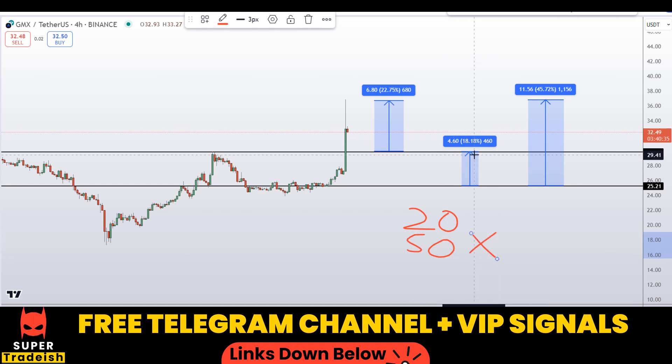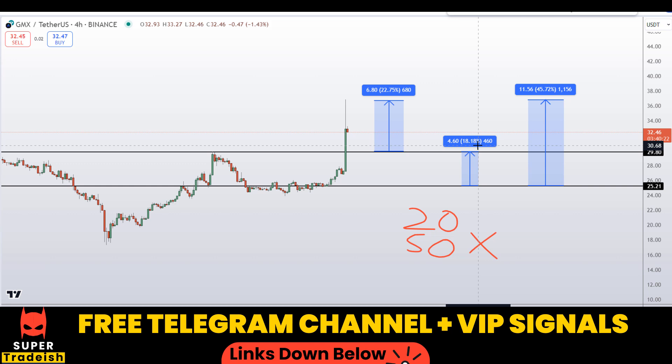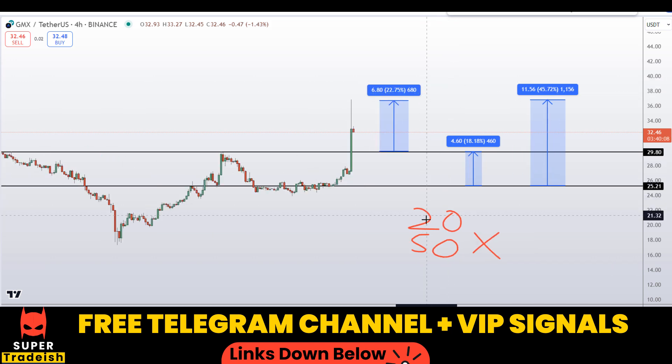You can also target the high of this region for around 45% gains without leverage. With leverage like 20x or 50x — which I use in my VIP Telegram group depending on volatility — you can multiply these percentages to see the potential gains. These smaller targets have a very high probability of being achieved, especially combined with a precise entry at one of those support levels.